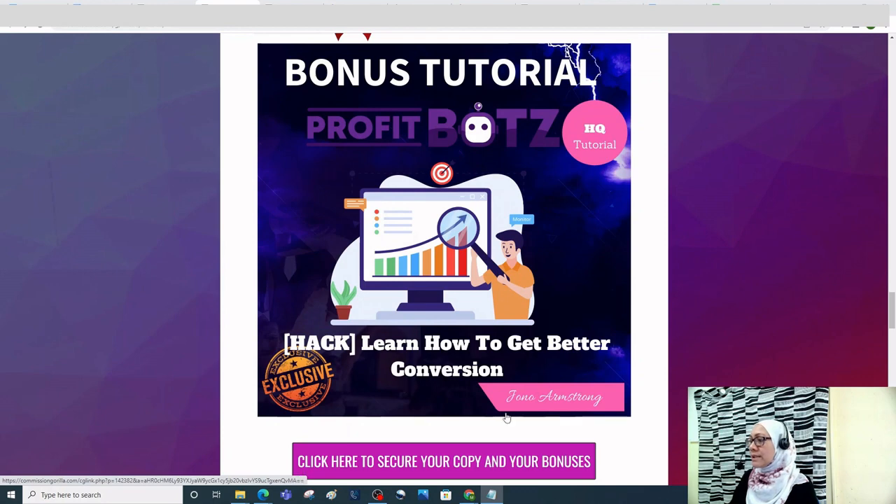The third bonus is learning how to get better conversion. Lead conversion is not just about getting people to visit your site — it's about nurturing them and converting them into loyal paying customers, and you're going to learn how to do that with this tutorial.